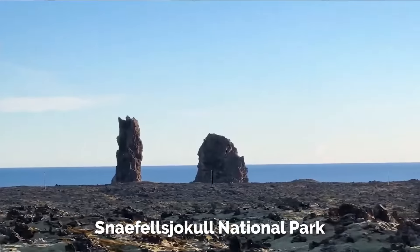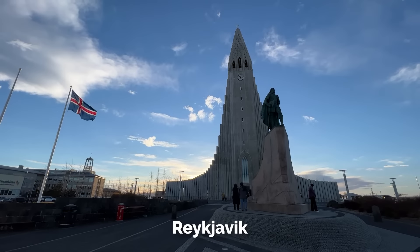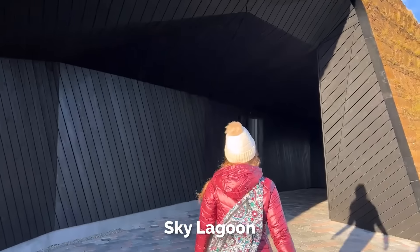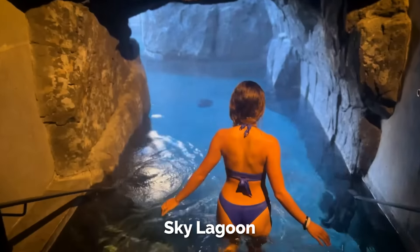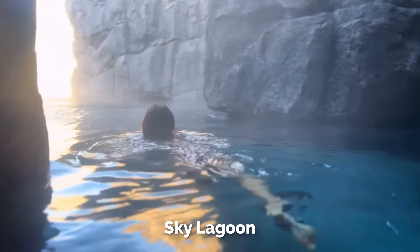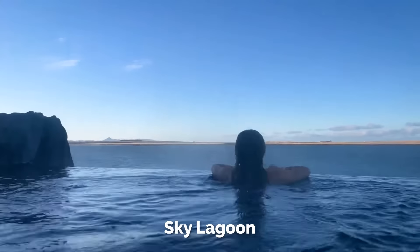Also visit Arnarstapi and Snaefellsjokull National Park. Reykjavik is where you'll fly in and out of, and be sure to visit the Sky Lagoon. I loved starting the trip at the Blue Lagoon and ending it at the Sky Lagoon — they're both different lagoons but it was so amazing to bookend the trip that way. Pure relaxation and rejuvenation after all the extreme weather and adventures.